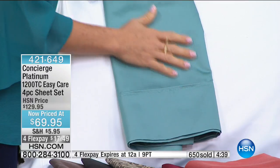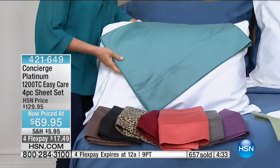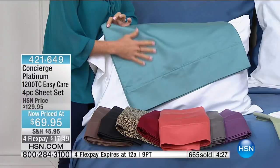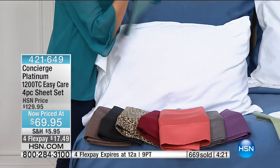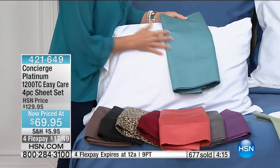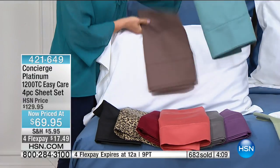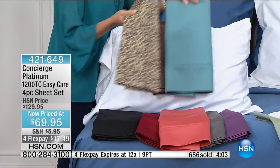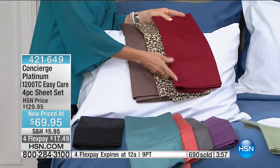You can throw these in the washing machine, throw them in the dryer, and they come out looking great. The deep colors like wine and black work because of the blend — you don't normally see deep colors in 100% cotton because of fading. The blend gives you deep, rich colors with better color stay. Queen only remaining in the black.